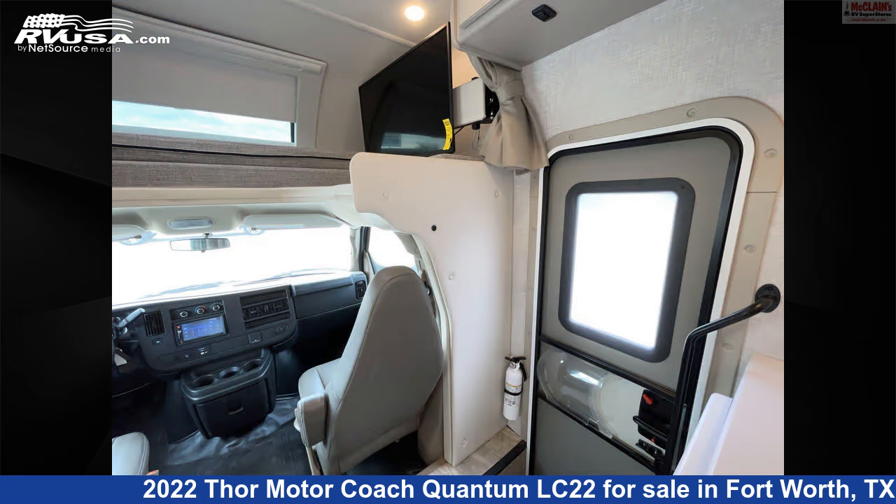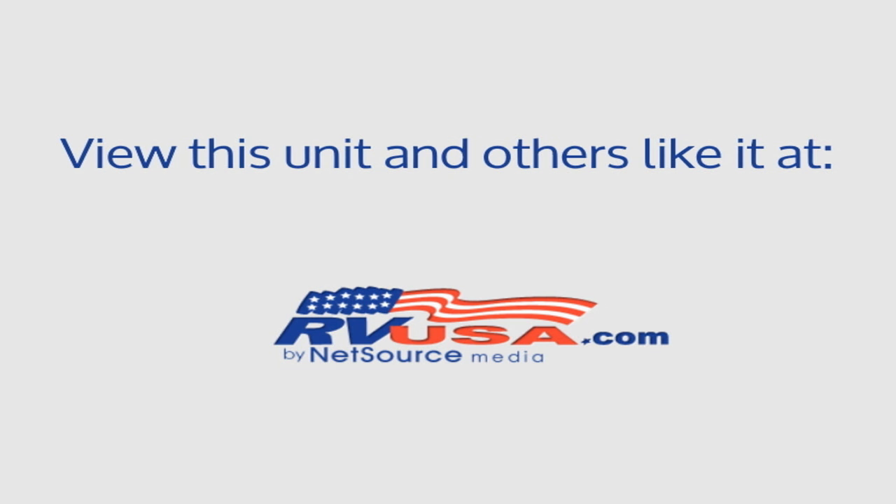This 2022 Thor Motor Coach Quantum LC22 is built on a Ford chassis and is powered by a Triton engine. For more information and pricing on this unit, and to see all units available for sale by McLean's RV Fort Worth, visit RVUSA.com.